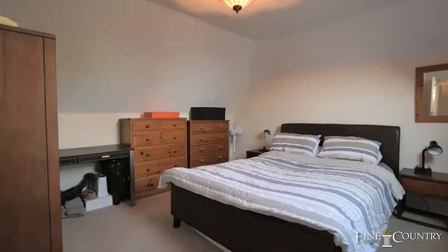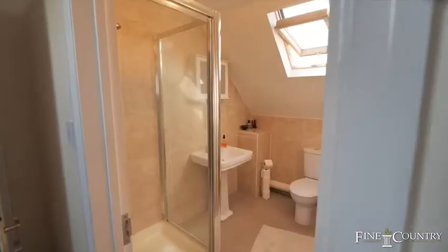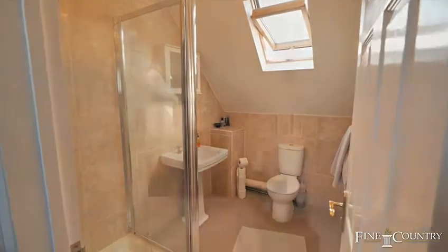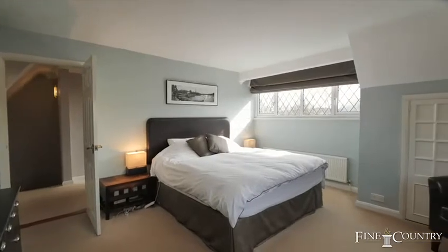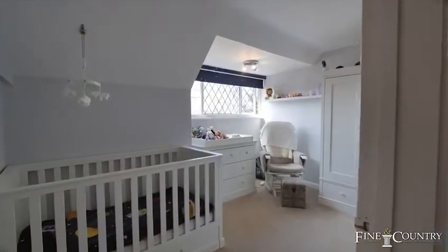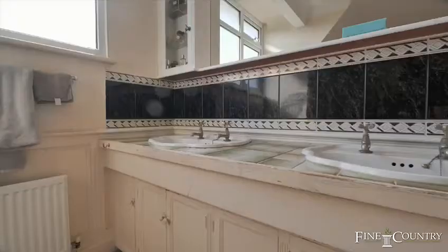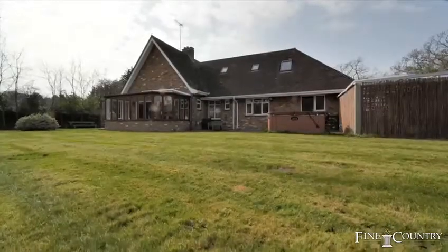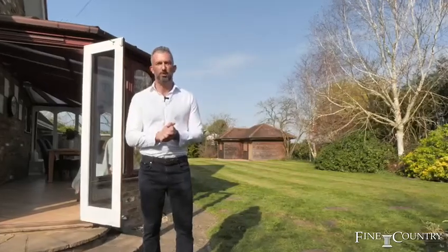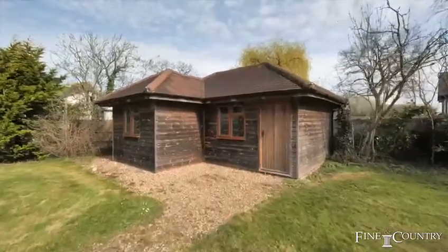Upstairs you'll find the principal bedroom which is ensuite, and a further two bedrooms and family bathroom. The house itself sits in a plot of around half an acre. It's lovely and private here as you can tell.